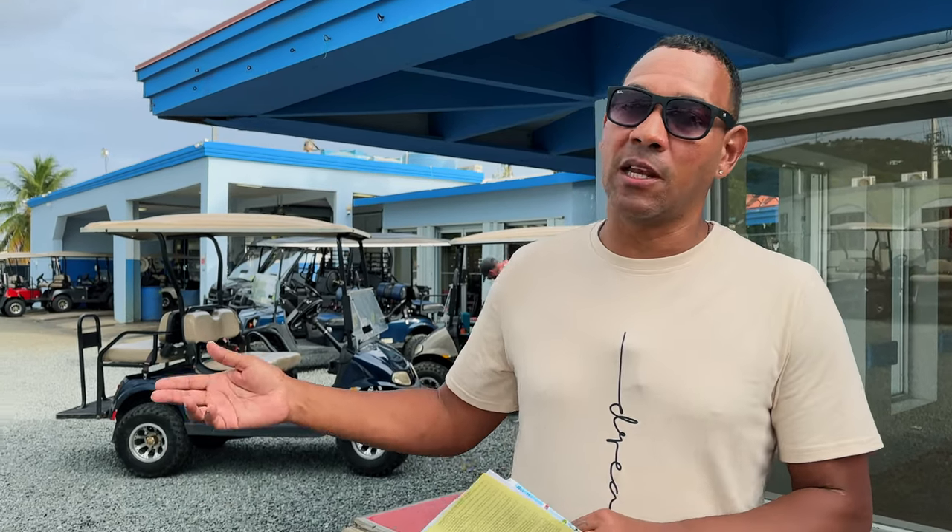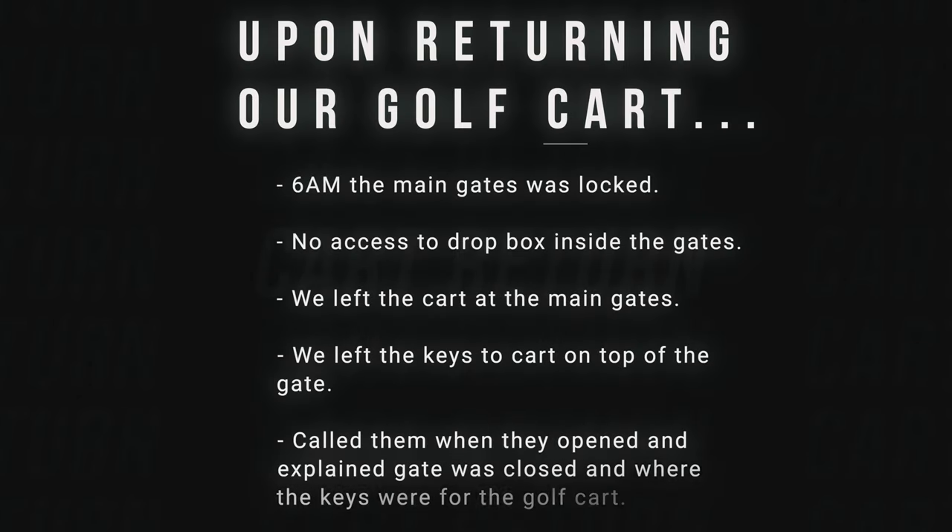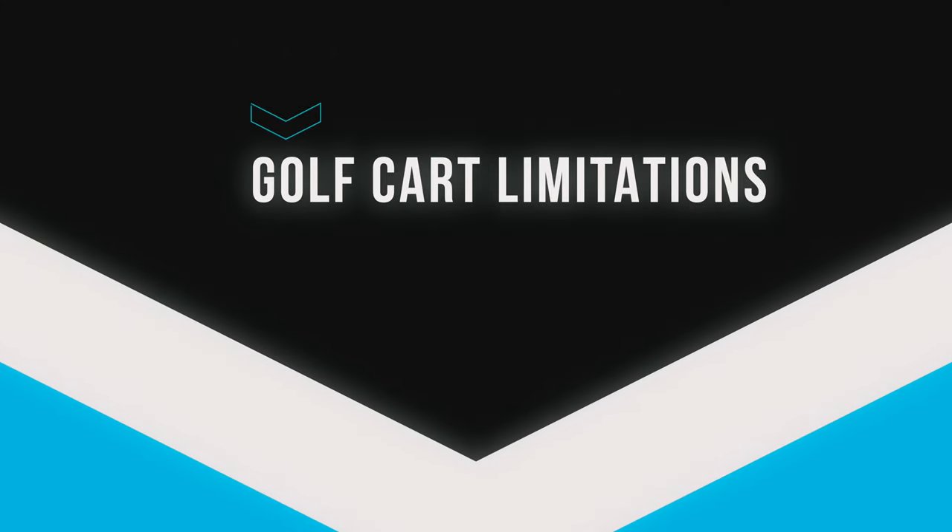When returning the golf cart, we were departing at 6 AM and the office is closed at that time. They leave the gate open and there's a drop box — you drop off the cart, put the key in the drop box, and walk the 10-12 minutes back to the ferry. However, when we got there at 6 AM, there was no way to access the drop box, so we left the golf cart right in front of the gates. When they opened, we called them, told them the cart was there with keys on top of the gate, and everything was fine.